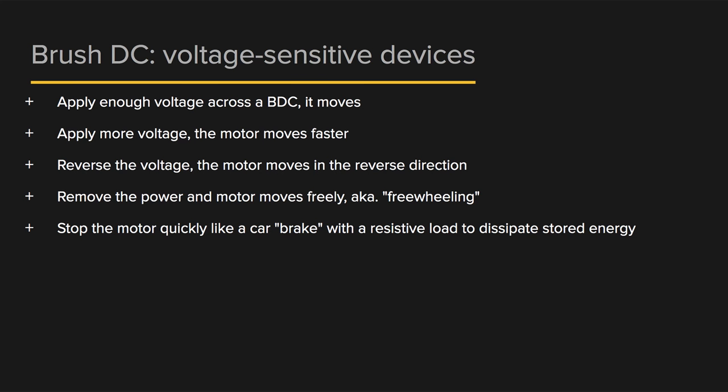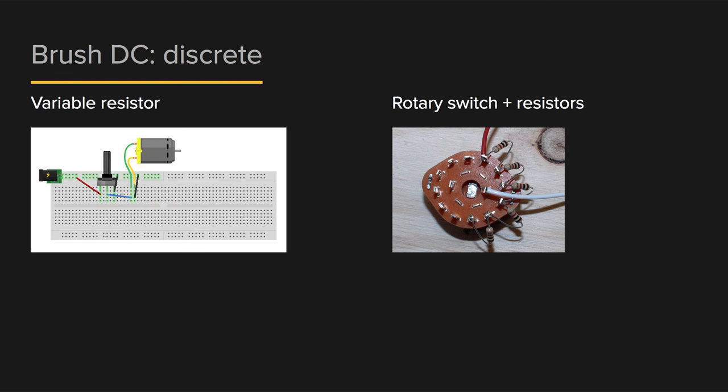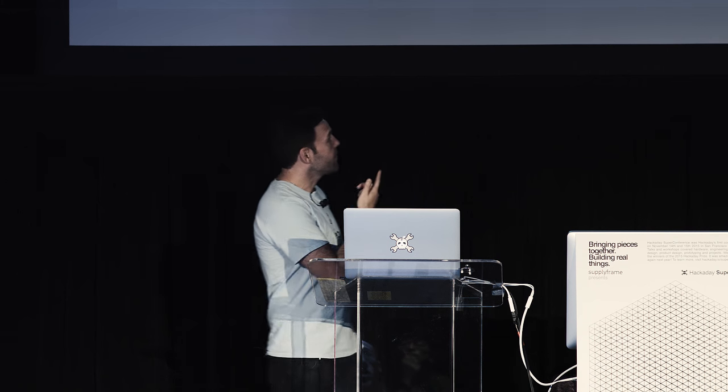Brushed DC motors — and motors in general — are voltage-sensitive devices. Apply enough voltage and they start moving; apply more and they move faster; swap the voltage and they go the other direction; remove power and they freewheel. You can also brake them, dissipating energy from the motor. For simple control, if you're building a fan and don't need precise speed control, just put a potentiometer on it and control that voltage. Add a switch to reverse directions and you have the two main control requirements. A rotary switch with different resistive voltages gives you off, slow, and fast — a simple technique that often gets overlooked.